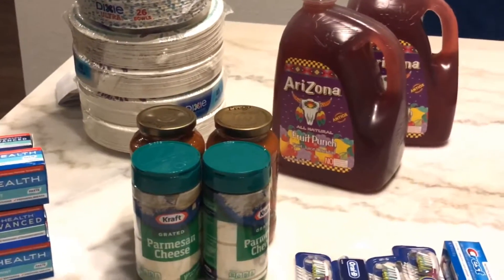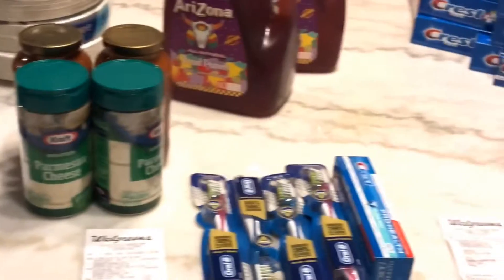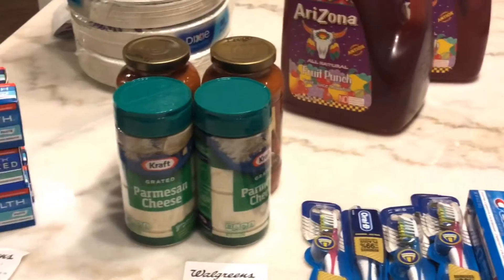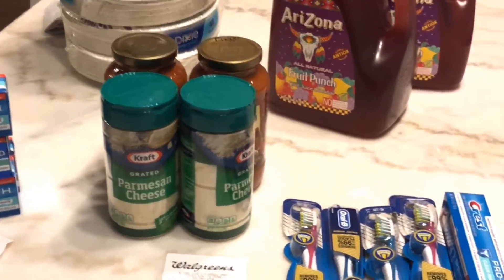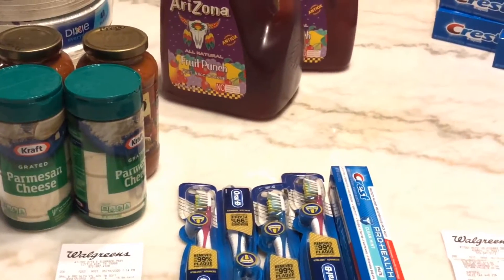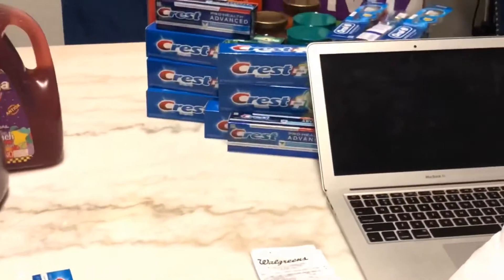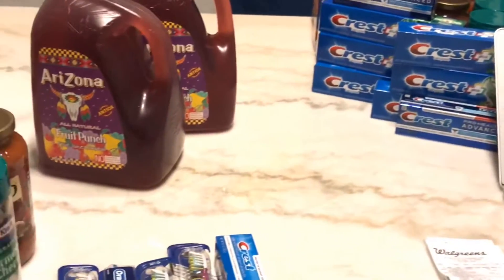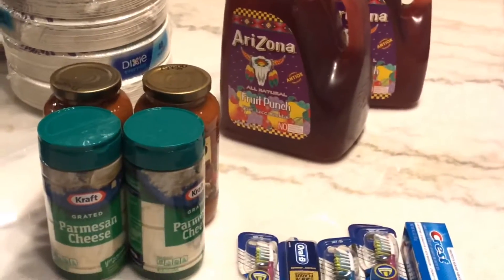Welcome back to my channel for another Walgreens run! This week I did a couple of transactions — as you can see on the table, I did five transactions. I went absolutely toothpaste crazy because this coupon seems to not want to get off my account. Anyway, that's my CVS haul and my Walgreens haul from yesterday if you're interested — go watch that link. But back to this deal.